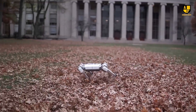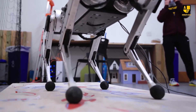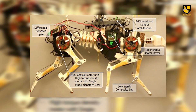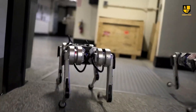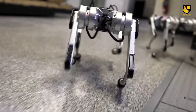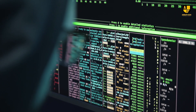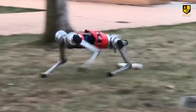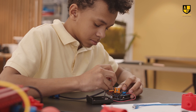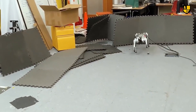One of the key advantages of the Cheetah Robot lies in its ability to navigate challenging terrains with unmatched stability. Its biomimetic design draws inspiration from the biomechanics of cheetahs, enabling it to make rapid, precise movements and maintain balance even at high speeds. This adaptability makes it suitable for a wide range of applications, from emergency response missions to scenarios where rapid mobility is essential. The biomimicry employed not only enhances its physical performance, but also contributes to energy efficiency.